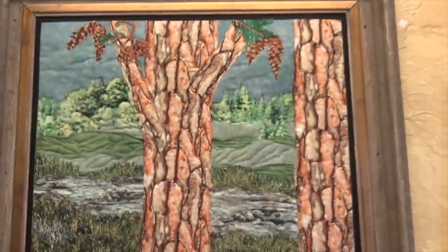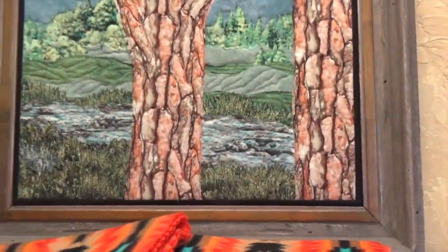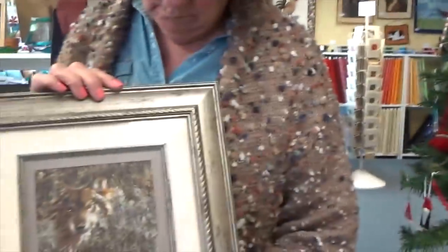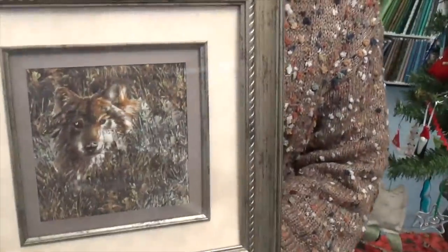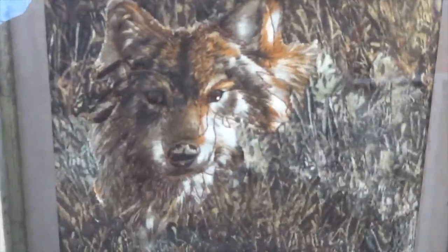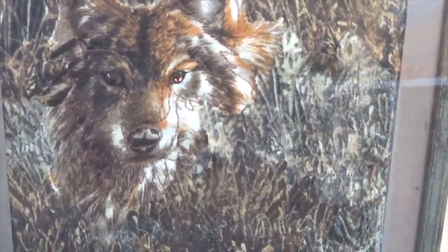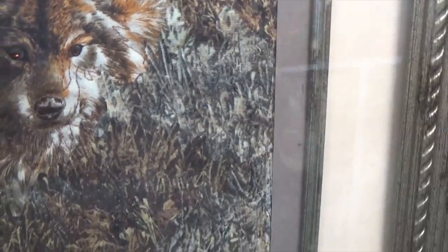There are a couple over here that are just free motion quilting. But like you say, when you frame it, it gives it a difference. Oh, that's like a piece of artwork. Let me tip it up and get the glare off. Oh my gosh — that's all free motion quilting.